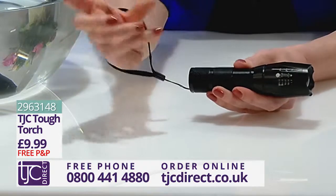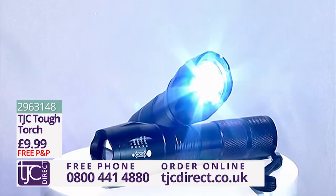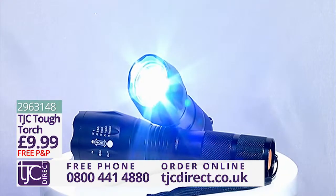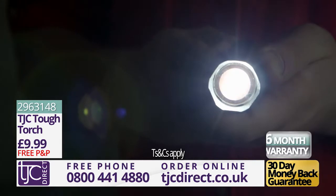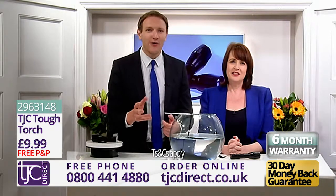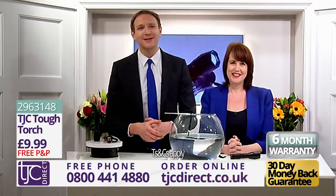There are so many features for such a little gadget and it's such a great price too. This lightweight, durable, super bright Tough Torch can be yours for the amazing price you see on your screens now. It also comes with a 30-day money-back guarantee and a full six-month warranty. If you don't want to miss out, all you have to do is call the number on your screens now or visit tjcdirect.co.uk.